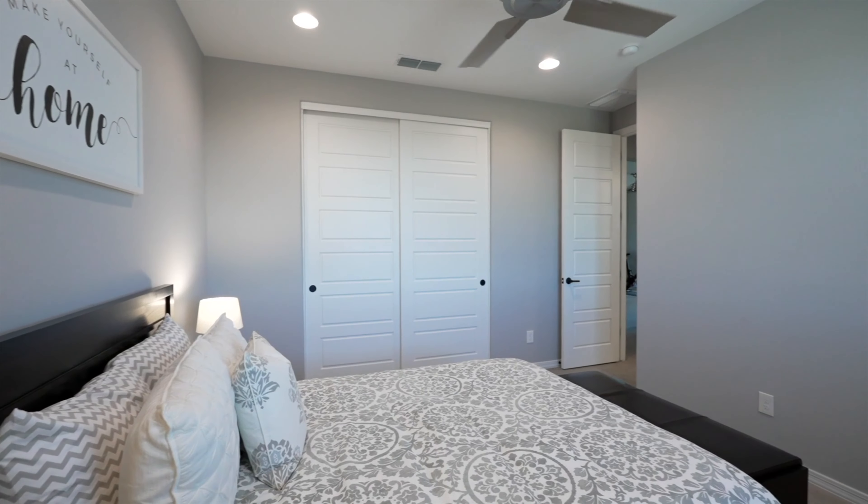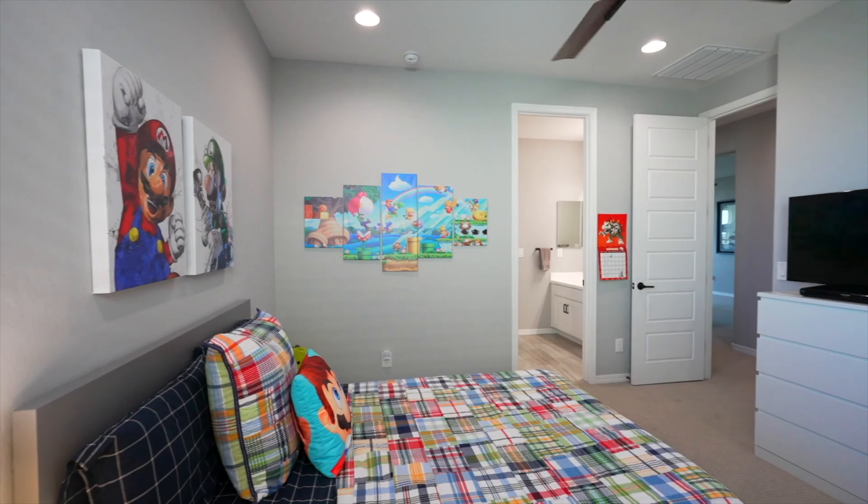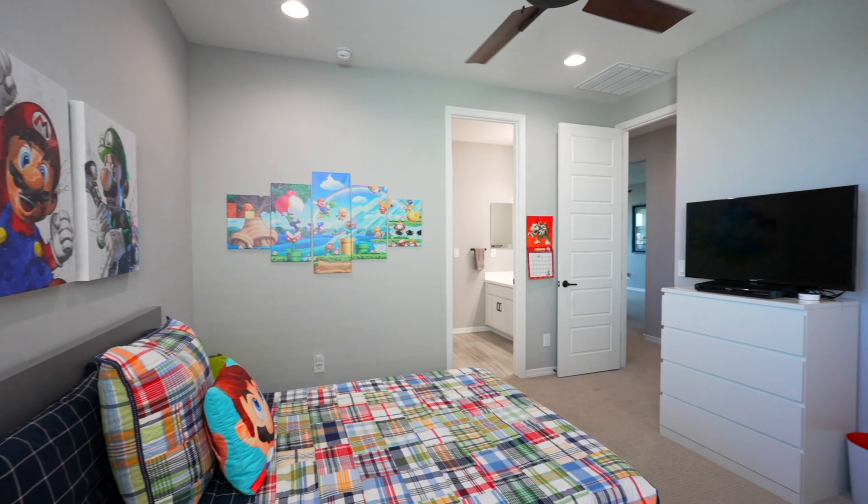Setting up a property for video is different than for photos. For photos we don't want any fans on, but for video we like to have a little bit of movement — typically putting fans on low and making some changes throughout the house, like turning on the gas fireplace. The last thing you want is for your videos to look like a slideshow, which can happen if there's no movement.